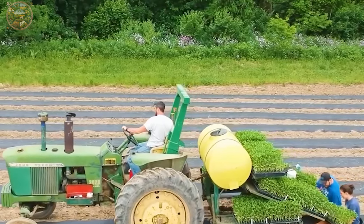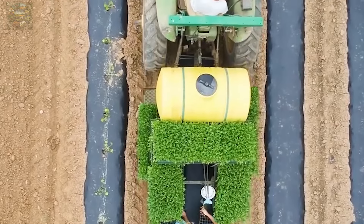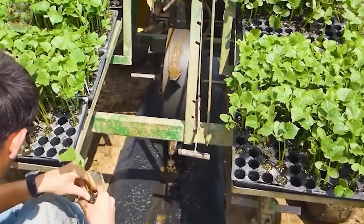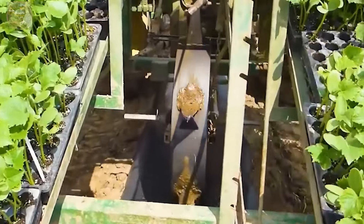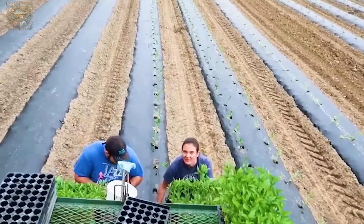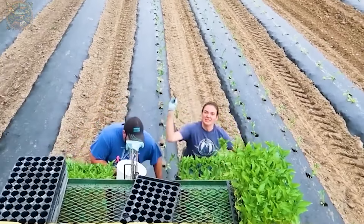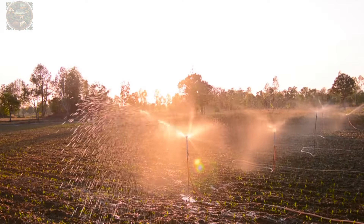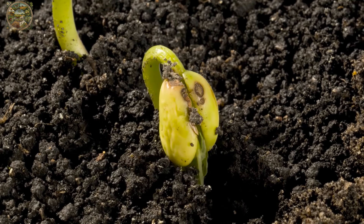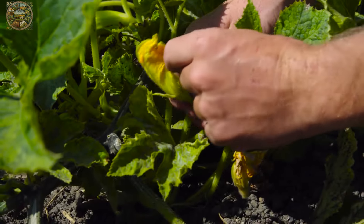Farmer Jason's planter is a versatile machine, capable of expediting the planting process not only for pumpkins, but also for a variety of other crops, including bell peppers and tomatoes. Its efficiency not only enhances productivity, but also alleviates the burden of labour-intensive farming tasks, thereby reducing stress and saving valuable time for farmers.